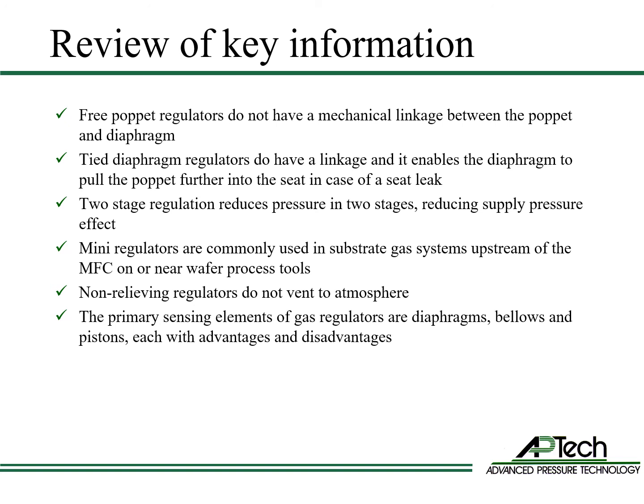Non-relieving regulators do not vent to atmosphere — this is required for ultra high purity applications. The primary sensing elements of gas regulators are diaphragms, bellows, and pistons, each with advantages and disadvantages.